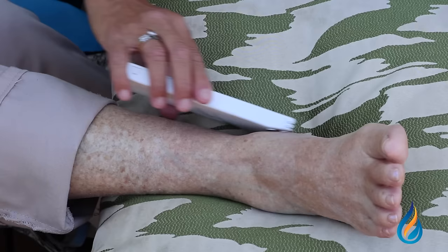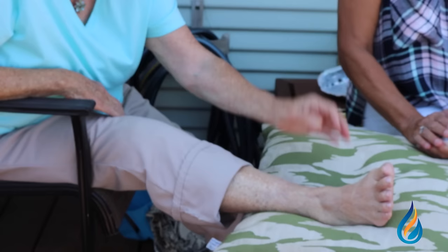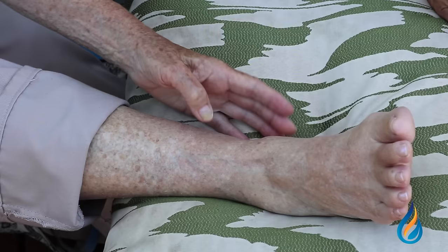Before, there was a big bulge here and it was pretty red too. And then up here by my toe, because when we took off the Ace bandage it was just like ready to pop out. And now it's almost down to normal — you don't see the big finger, you know, the big marks like when you push into a marshmallow.